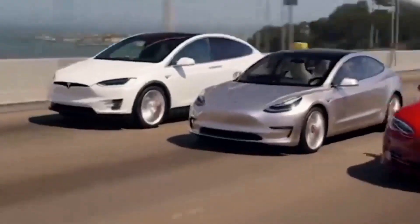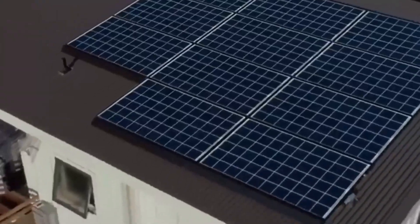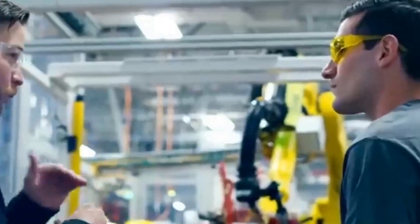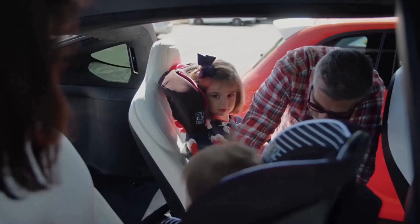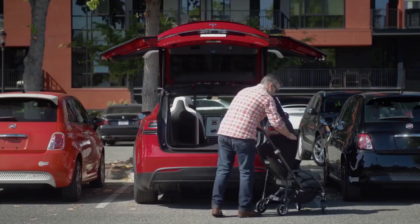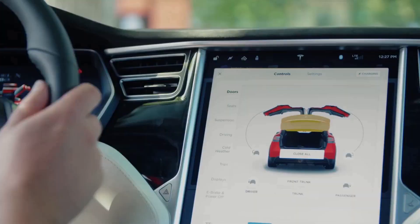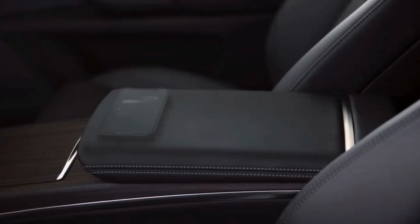The base Model X comes standard with two electric motors — one at the front axle and one at the rear — enabling all-wheel drive. Tesla claims a 0–60 mph time of 3.8 seconds. The 1,020-horsepower three-motor Plaid variant boasts a claimed 0–60 time of 2.5 seconds. When Tesla tested the Model S Plaid, the Model X's sedan platform mate, it managed a viscera-compressing 2.1-second 0–60 time. Handling is respectable, but the Model X's party trick is its strong electric motor acceleration.